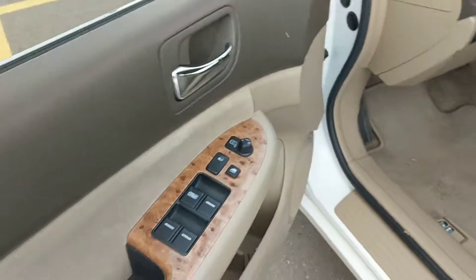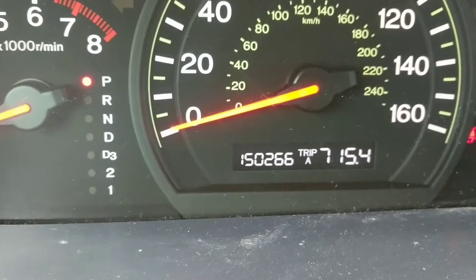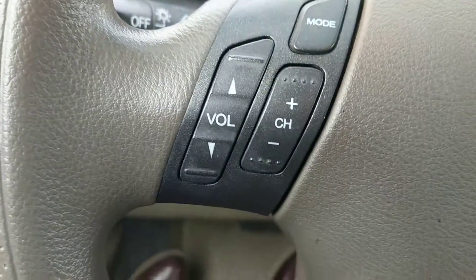There's 150,000 miles on it. It's an EX so it has a sunroof, 150,000 miles on it, and it's got the volume modes.